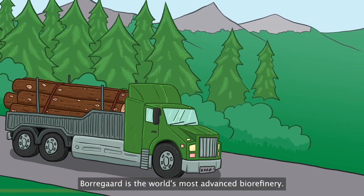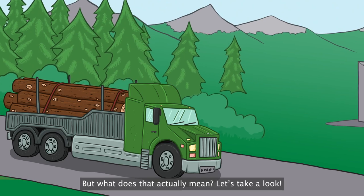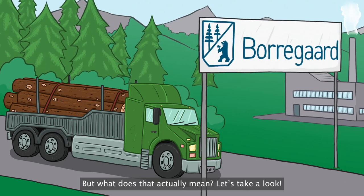Bordegord is the world's most advanced biorefinery. But what does that actually mean? Let's take a look.